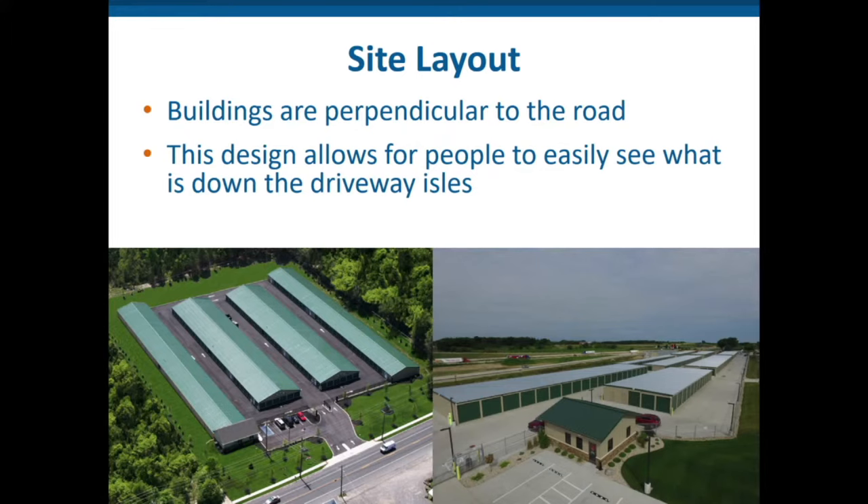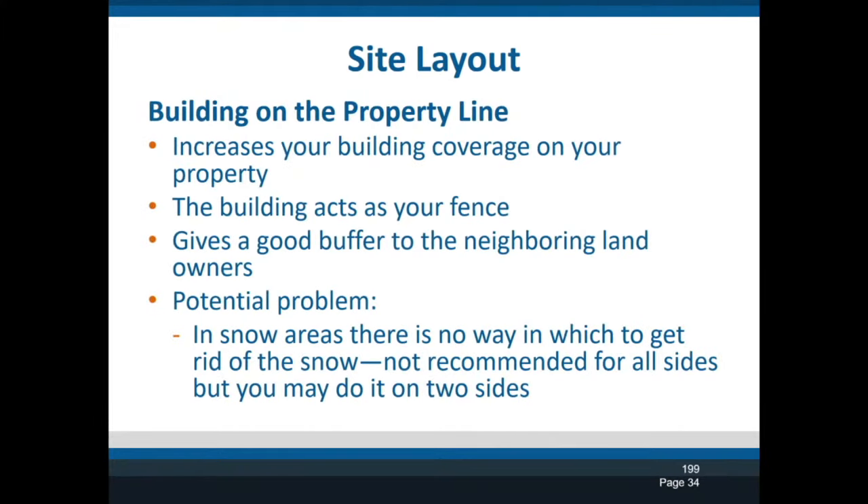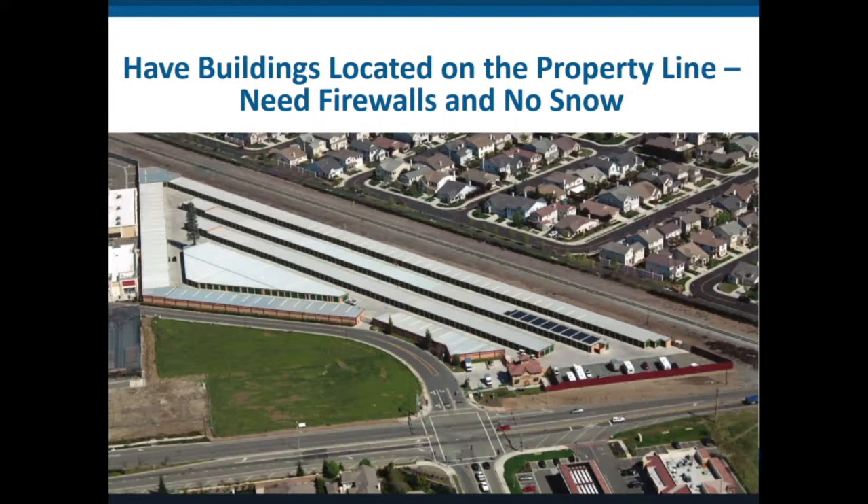I normally like buildings perpendicular, but I also take into account the north arrow — in the northern United States, sun and snow are important factors. If you're building on industrial land, you can sometimes build right on the zero property line if you build a three-hour firewall, but normally in commercial property you'll be 20 to 30 feet off the property line. If you are allowed to build on the property line, you can get a lot more coverage — in the South where there's no snow removal concern, you can use buildings as fencing and get up to 45 percent coverage on your land.